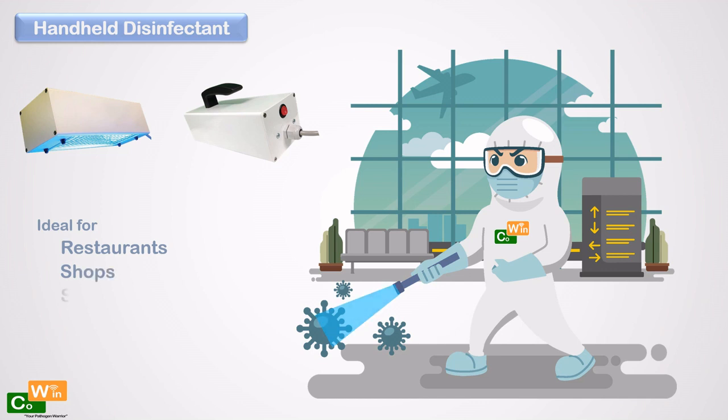Wondering how you can disinfect laptops, mobiles, and workstations in seconds? Your wait is over. Disinfect any surface in 10 seconds with Cowan handheld disinfectant. Simply expose the UV-C light to the surface you want to disinfect.